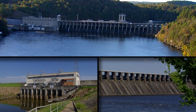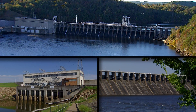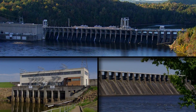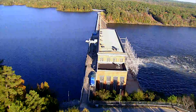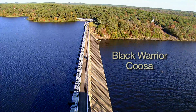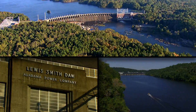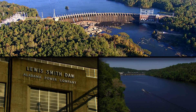Hydrogeneration is the leading source of renewable energy in the United States. At Alabama Power, our 14 hydrogeneration facilities are able to power more than 700,000 homes and provide about 6% of our company's annual power generation. These power plants are located across the state on the Black Warrior, Coosa, and Tallapoosa River systems, and are fueled by water stored in more than 157,000 acres of lakes behind their dams.